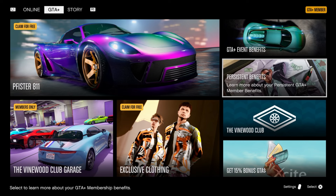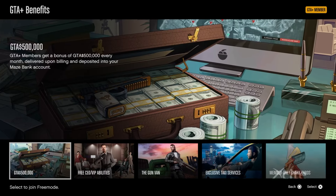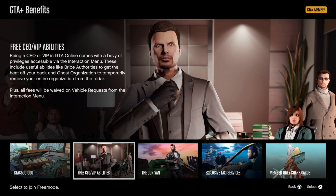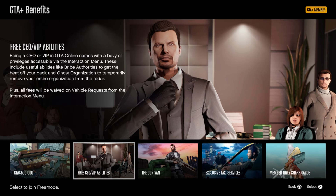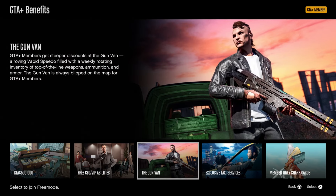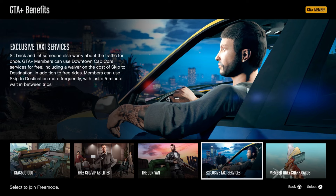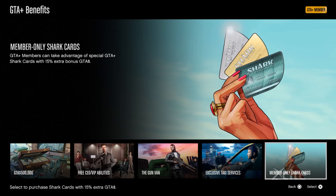Let's take a look at the persistent benefits. GTA Plus members get a bonus of $500,000 every month. Being a CEO or VIP in GTA Online comes with a bevy of privileges accessible via the interaction menu, and all fees will be waived on vehicle requests. GTA Plus members get steeper discounts at the gunvan, and the gunvan is always blipped on the map for GTA Plus members. Members can also take advantage of exclusive taxi services, and when you buy shark cards you will get a 15% extra GTA cash bonus.